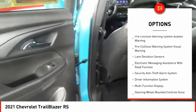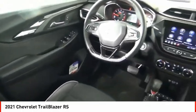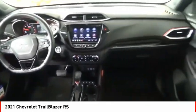Stability control, roll stability control, braking assist, power brakes, airbags, front knee airbag, and electronic messaging assistance with voice recognition.